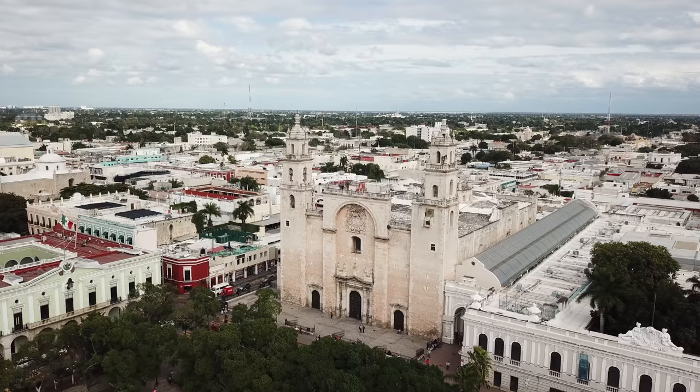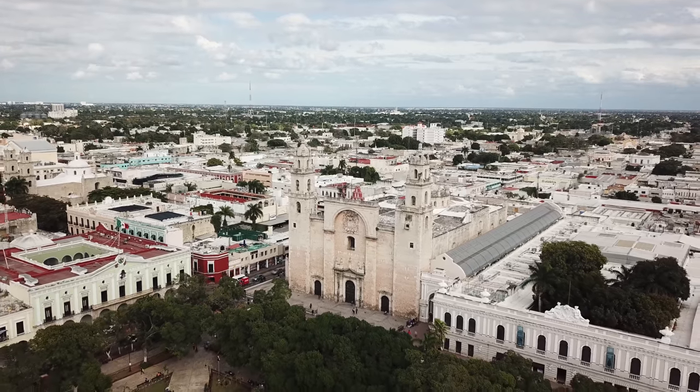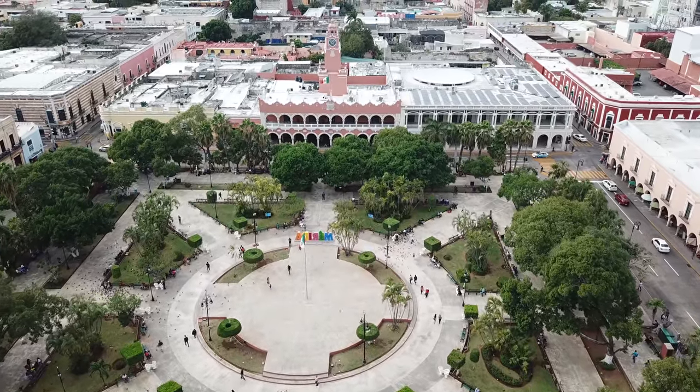Good morning, I hope you're having an amazing day. It's Mark Wiens. I'm in Merida, which is the largest and the capital city of the Yucatan state of Mexico. This is a beautiful colonial city, and we're only here for two nights, but we rented a house in the old district, the colonial area of Merida, just about a kilometer and a half from the grand plaza.